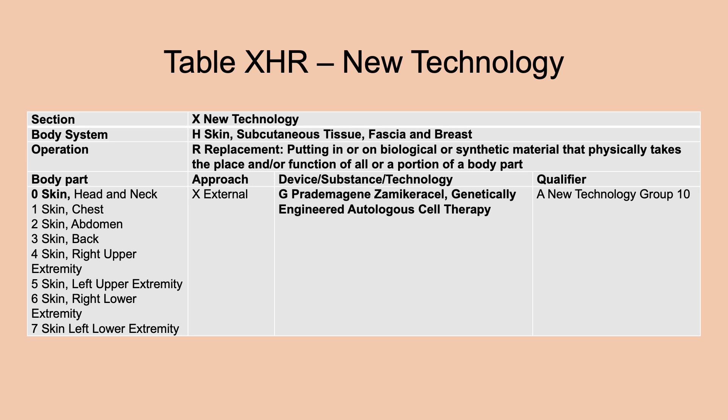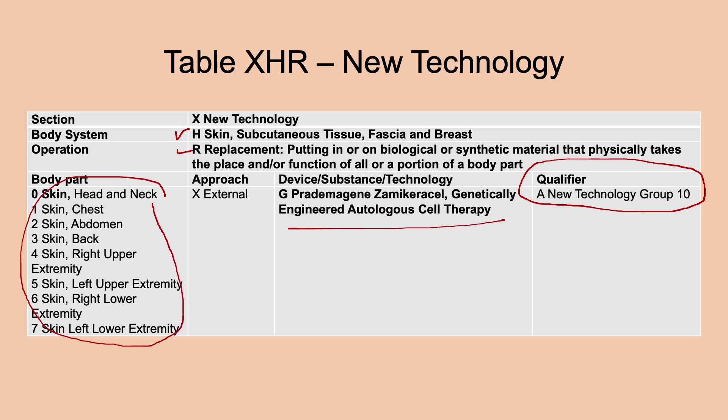That covers all the non-circulatory system changes in the medical and surgical section. As always, there are many changes to the new technology codes for 2025. New entries for 2025 use qualifier value A for technology group 10. First is Pratimetogene XAML Carousel — genetically engineered autologous cell therapy — a new device/substance/technology for skin replacement procedures involving extremities, head, neck, chest, abdomen, and back.